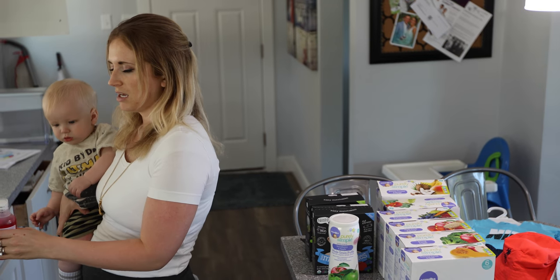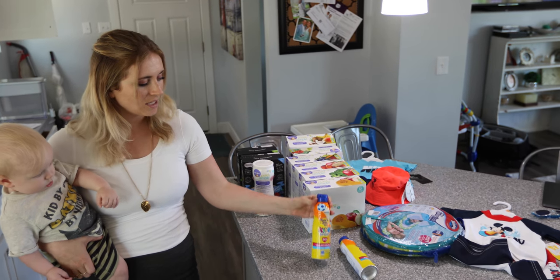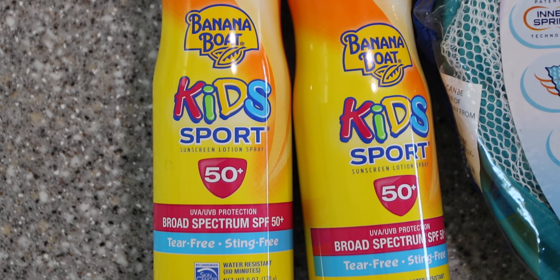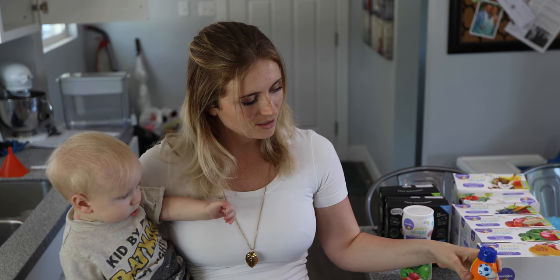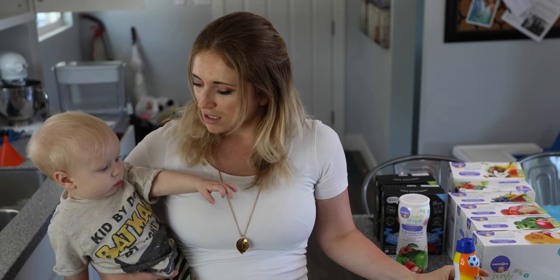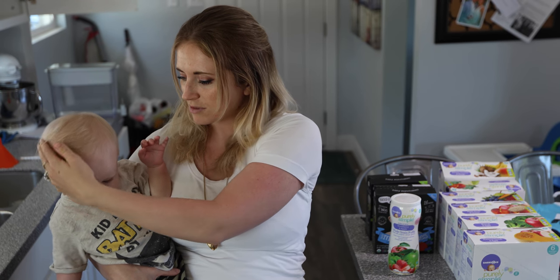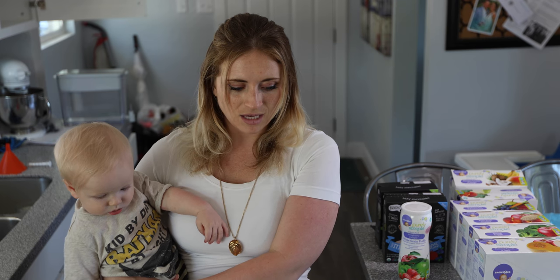This is Benadryl because he has hives right now. But sunscreen — you want to make sure if you have a baby that you actually get the kids' sunscreen. You don't want to use just regular sunscreen. They make kids' formula for a reason because it's the best thing for them, and you want to get tear-free for babies. Whether you're at the beach or at Disneyland, put sunscreen on them because they're so sensitive — especially him because he's a little Casper.